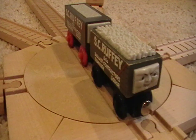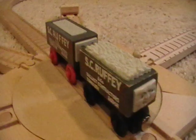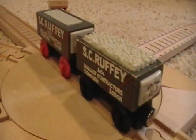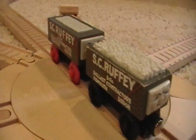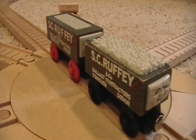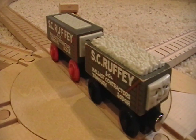Even though the title says it's an old style Scruffy, this is technically a review for both of them, because both of these are rare. Scruffy is a rare item. Scruffy was actually a character in the Railway series for the episode Toad Stands By — my first remake that I ever did.